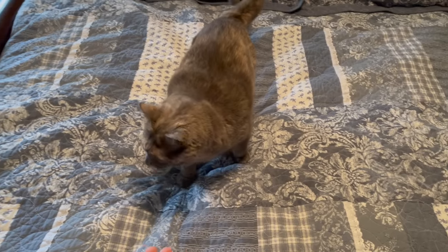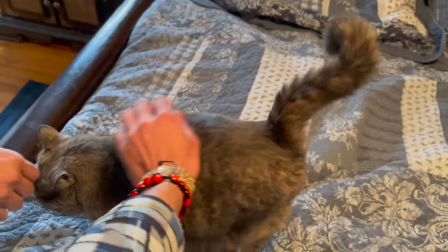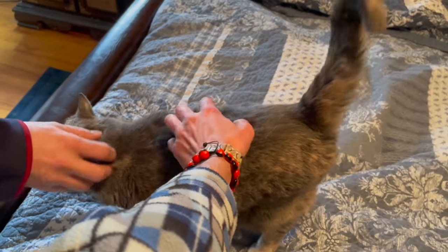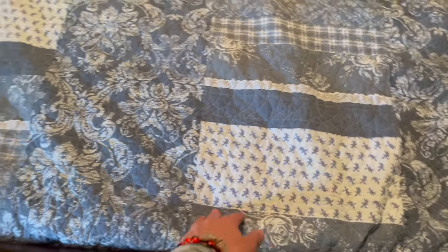Should I try petting it? There we go. Oh, I miss having a kitty cat. Is that a water feature? Yeah. Look at this!